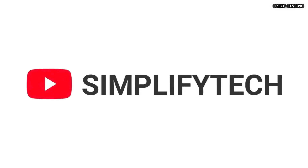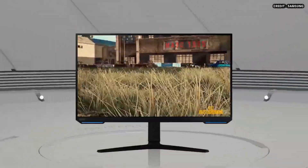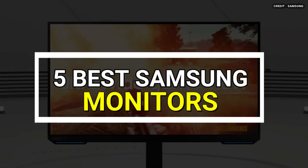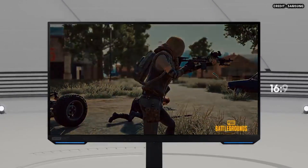Hello and welcome to Simplify Tech. I hope you are having a wonderful day so far. In this video, we will tell you about the 5 best Samsung monitors that will give you great value and performance. So, without wasting any time, let's get started.